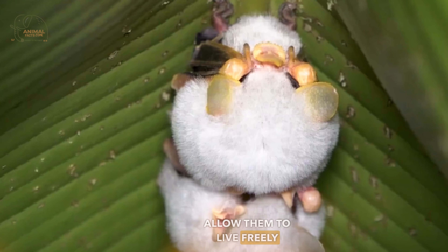Its ears, face, nose, and some parts of its legs and wings are bright orange. The Honduran white bat is the only known mammal species that incorporates carotenoids, a class of red, orange, and yellow pigments found in plants, into its skin. The bright yellow color of the Honduran white bat's wings, ears, and nose comes from a yellow carotenoid pigment called lutein, which is likely obtained from its diet of peeled fig fruits.